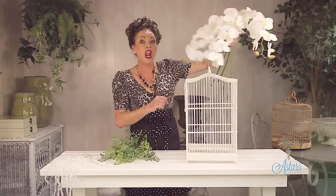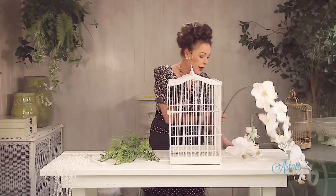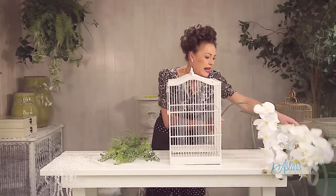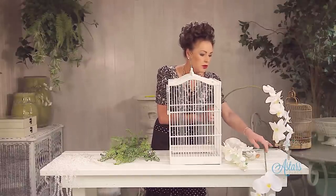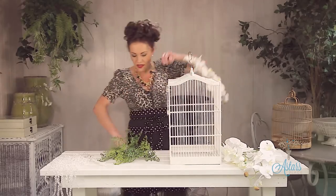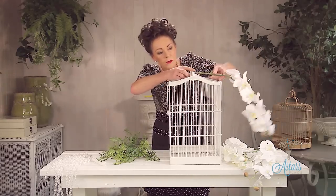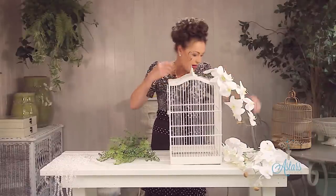I might even turn it into a light when I'm finished — we'll see whether the engineer, my husband, is going to help me. The first thing to do is determine your length. So that there — I thought I could have it running down through and over. There's a wee hole there, so I'll put that through to there like that.